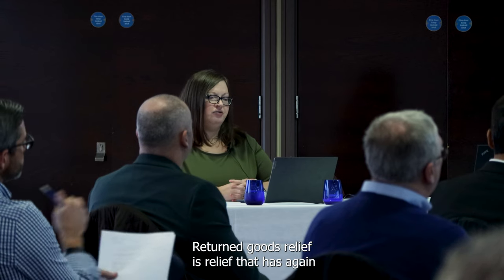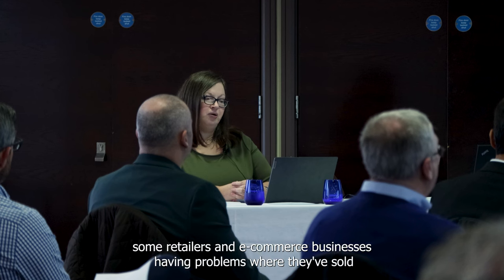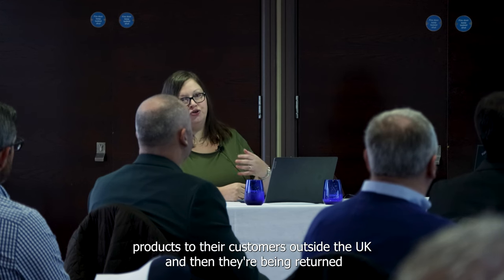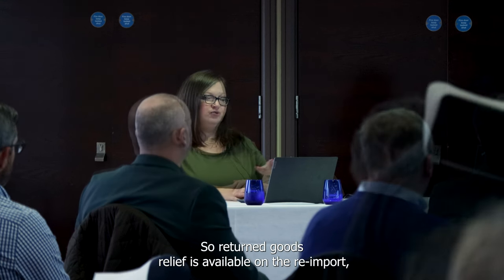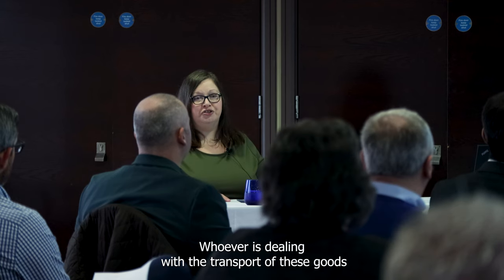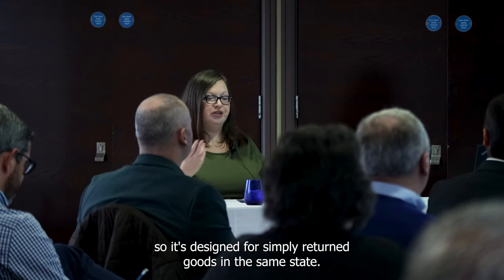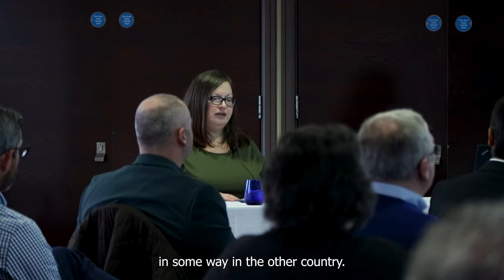Returned goods relief has been in the news a little bit recently, with some retailers and e-commerce businesses having problems where they've sold products to customers outside the UK and the goods are being returned because they didn't fit or were faulty. Returned goods relief is available on the re-import, but all of these reliefs require the cooperation and assistance of a courier or freight company. Returned goods relief is only for goods in their same state — it's designed for simply returned goods and you can't use it if they've been processed, changed, or altered in any way in the other country.